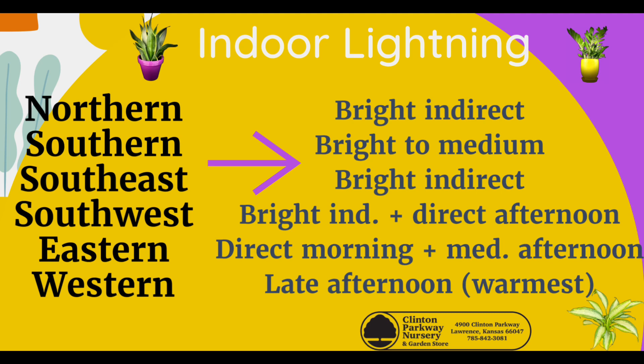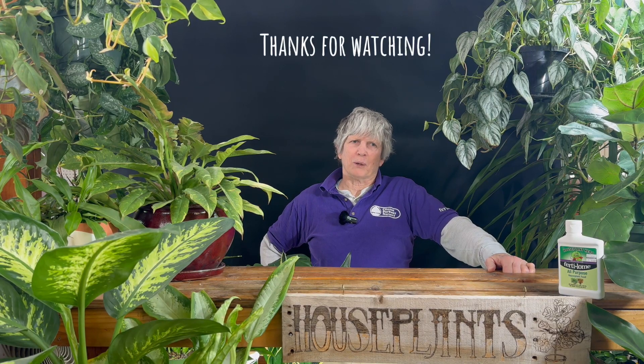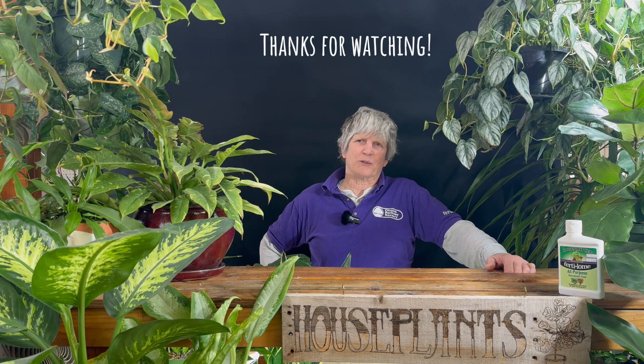We hope that was helpful. Now you know a little bit more. Stop in next week for another video. Come see us at the corner of Clinton Parkway and Wakarusa. Watch for the flowers on the roof.